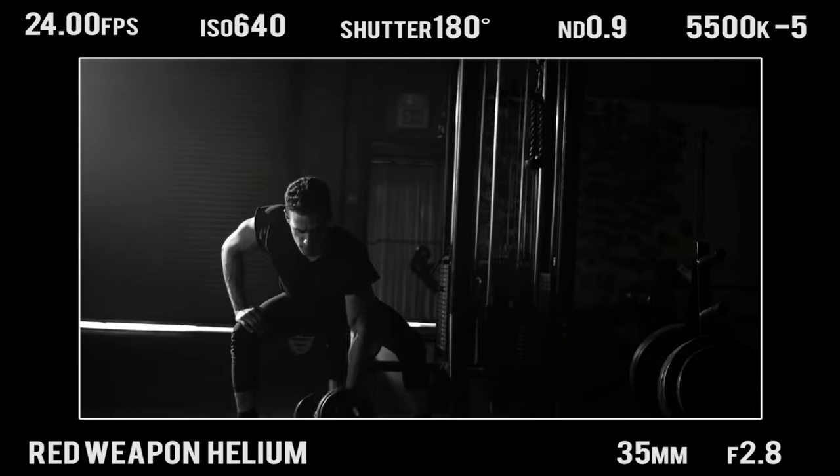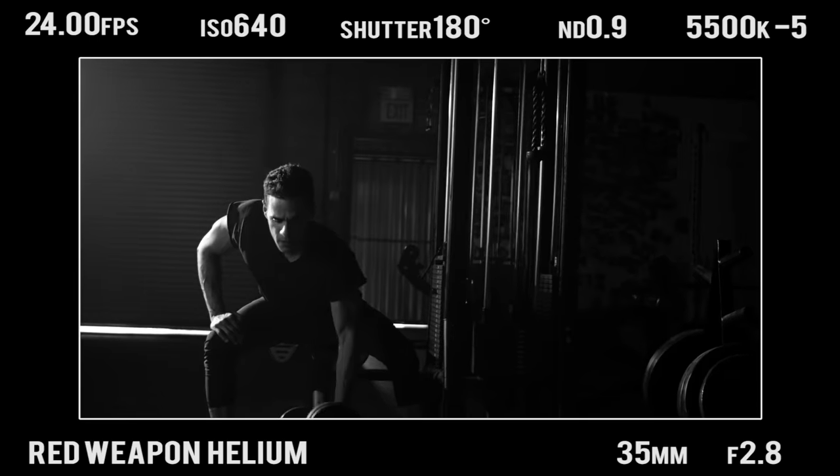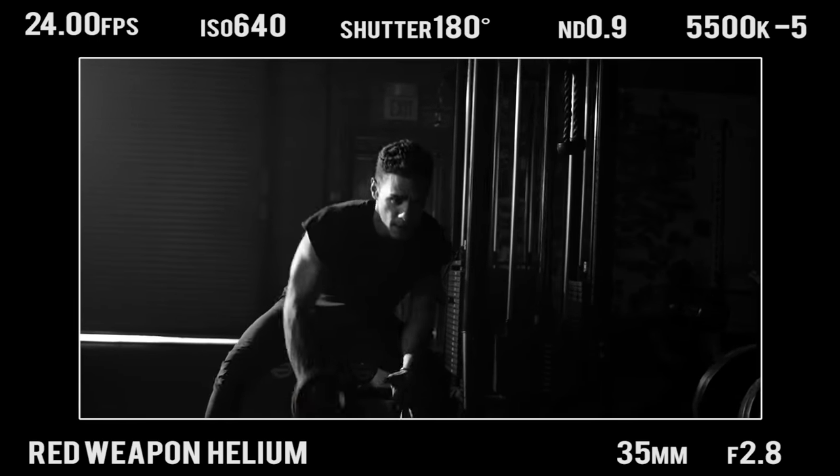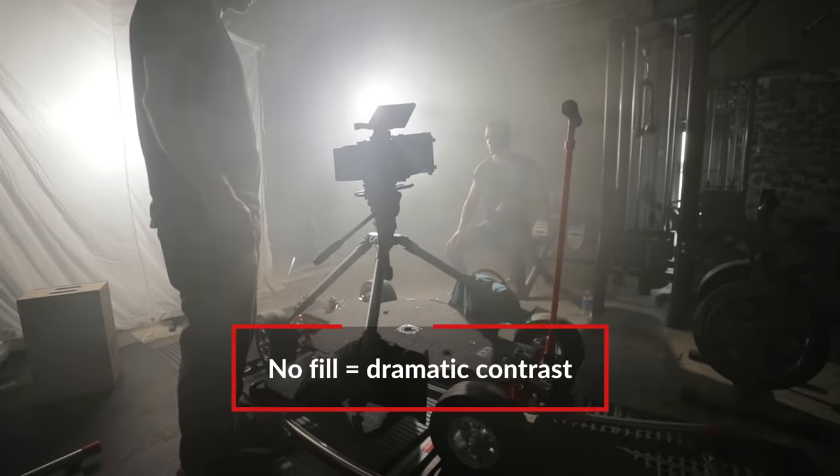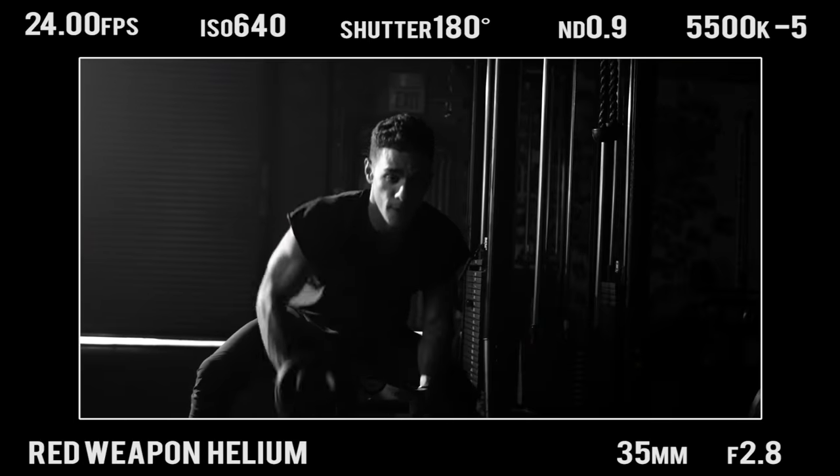In the shot there's actually no fill at all. I decided not to use fill because it's more dramatic. Some people always want fill to see details in the shadows, but I think you don't always need to see every detail in the shadow.